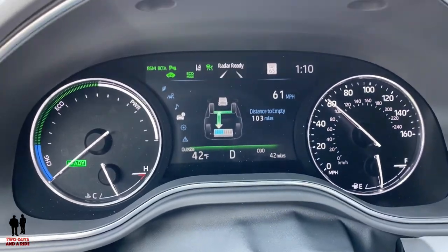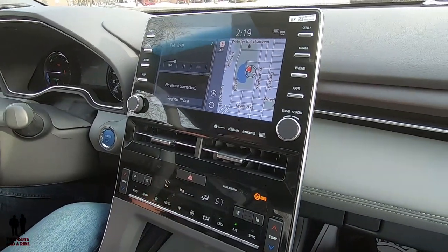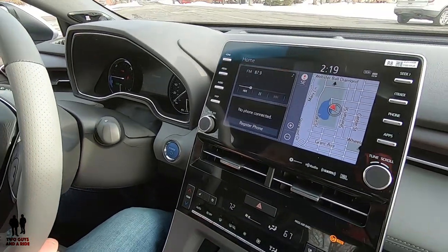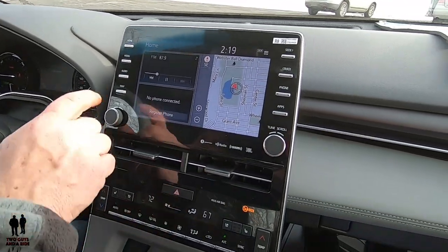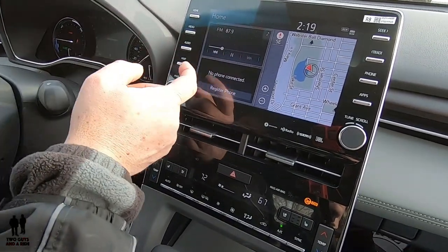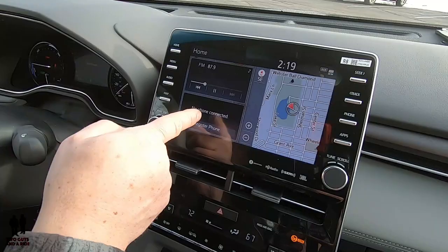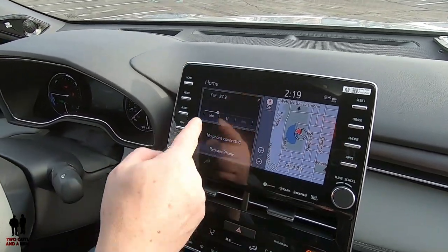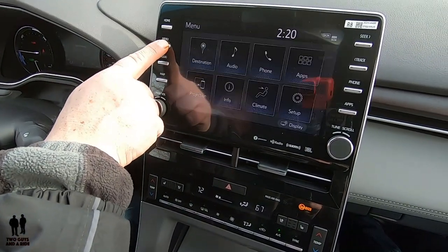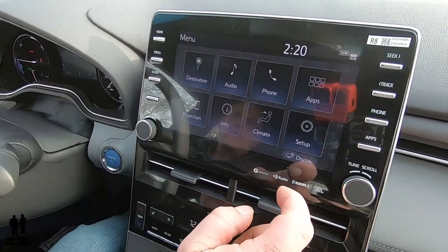Let's move over to the infotainment screen. This is a 14-speaker, 1,200-watt sound system on a nine-inch screen running Entune 3.0 software. There are lots of physical buttons. We're on the home screen, which shows a split screen: navigation here, media up here, and phone here — so you have those three things showing at the same time. Pressing the menu button gives you all the icons you can click on.